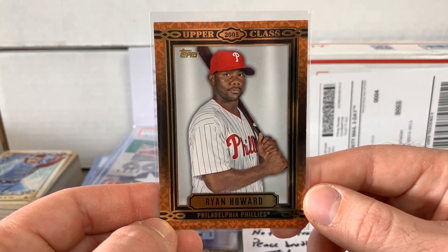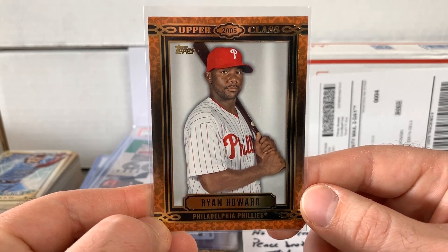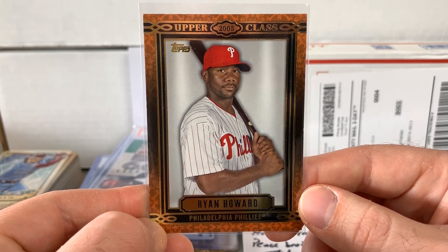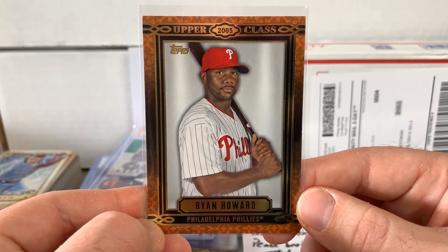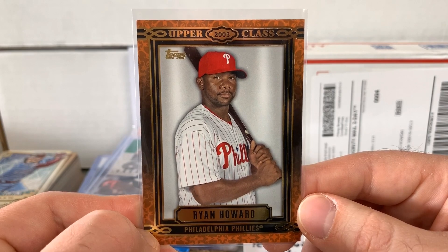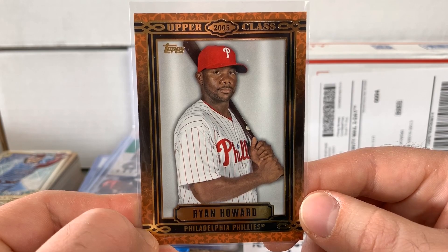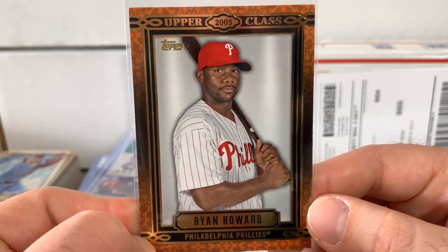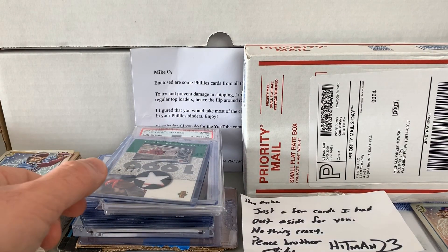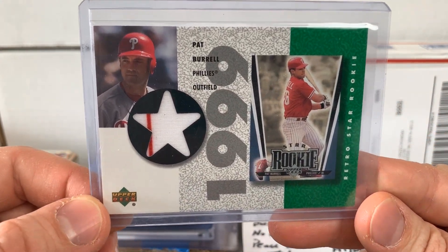Here's a sweet Ryan Howard from 2005 Topps Upper Class. With the time off from live baseball and live sports, it's really given an opportunity to check out a ton of old games, highlights, and just kind of reflect on the past and all the memories. The Phillies had a great run in the mid to late 2000s, 2008 being that pinnacle. And this guy, Ryan Howard, was a big piece of it. He had an incredible career — obviously eventually injuries and age caught up with him, but he had some just dynamic seasons.